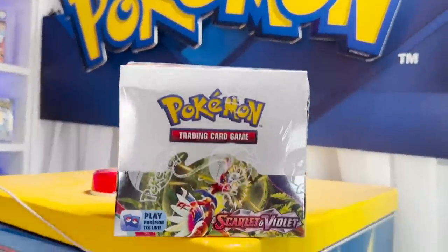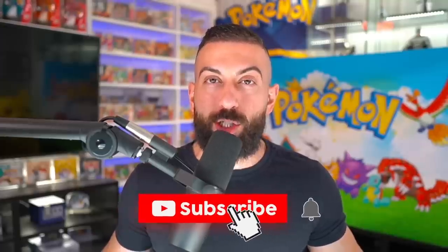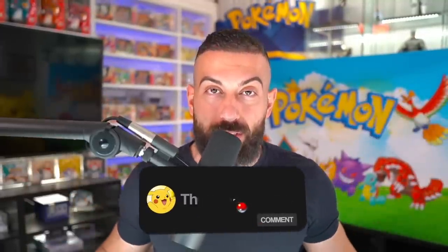I'm going to be giving away an entire booster box of Scarlet and Violet Base Set to one subscriber. To enter the giveaway: number one, smash the like button; number two, make sure you subscribe to the channel with notifications on; and number three, leave a comment down below in the comment section.